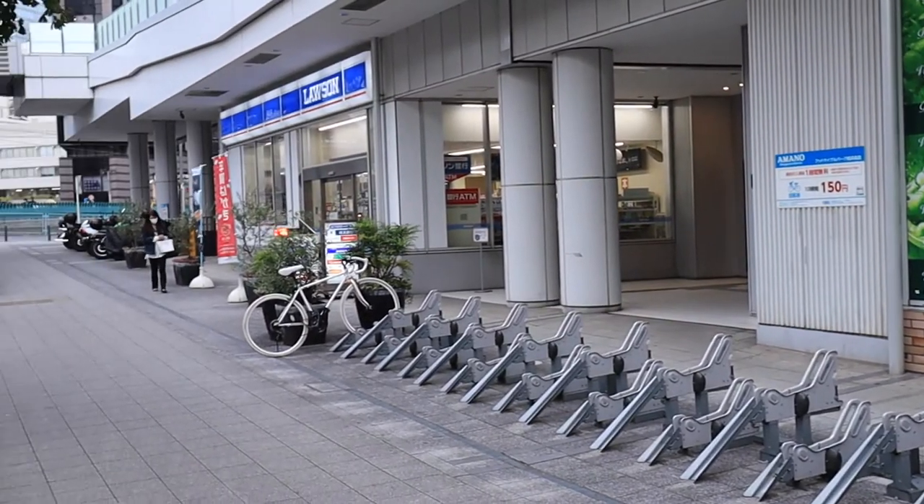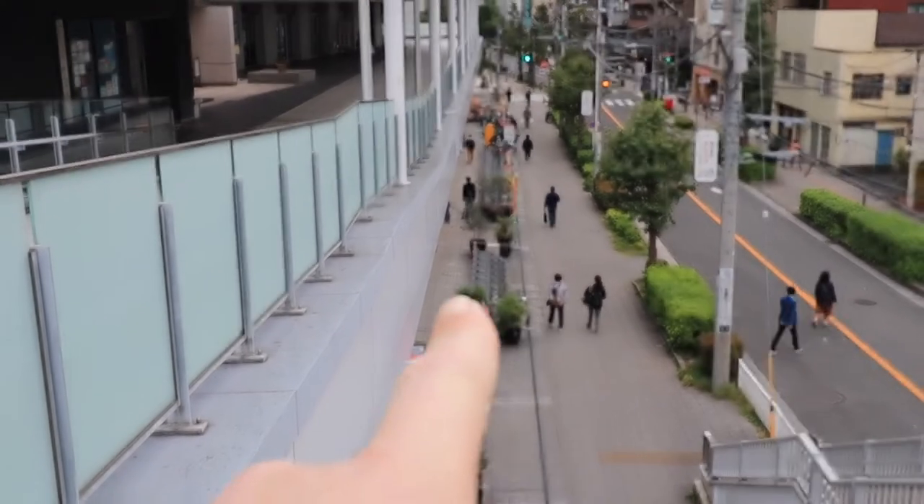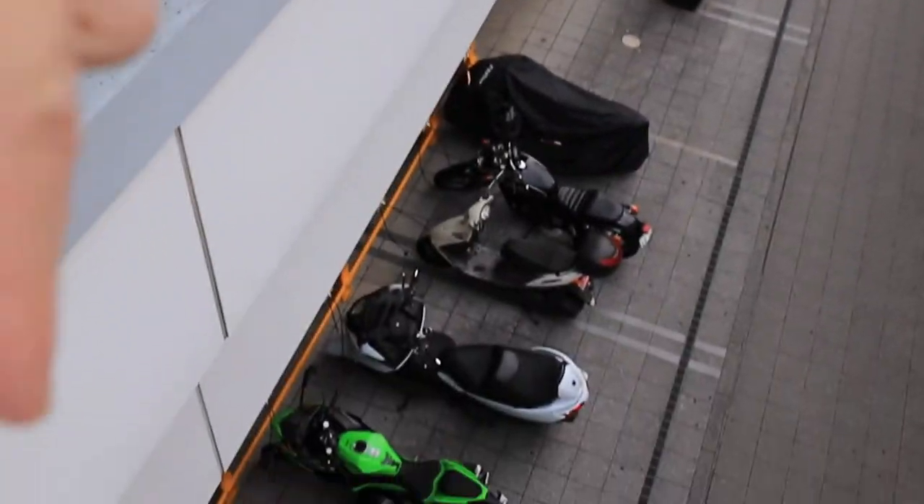On the corner of the same building is a Lawson convenience store. So the apartment is right over here and you have the grocery store over here and the convenience store down here.